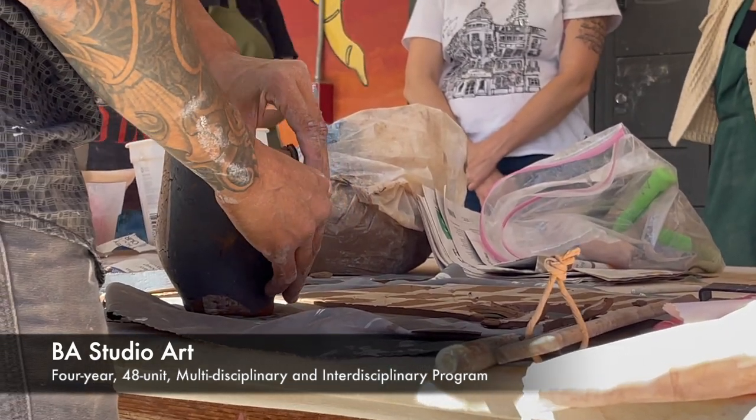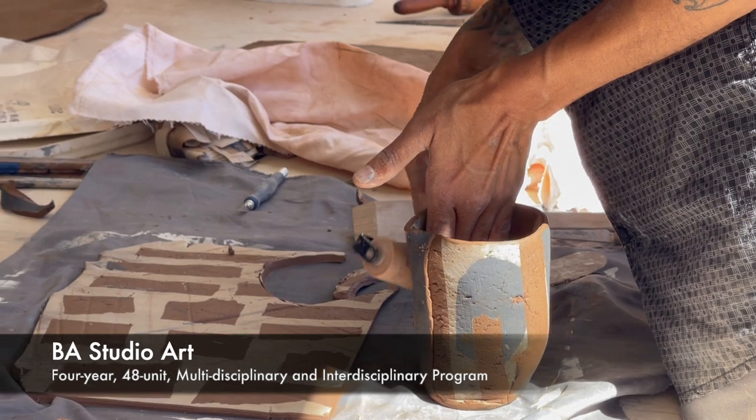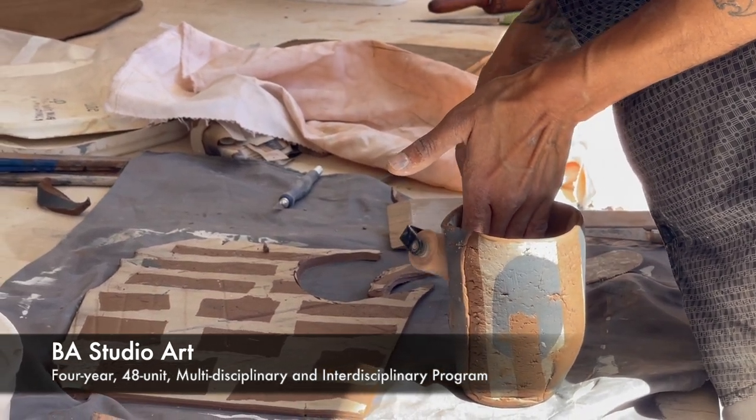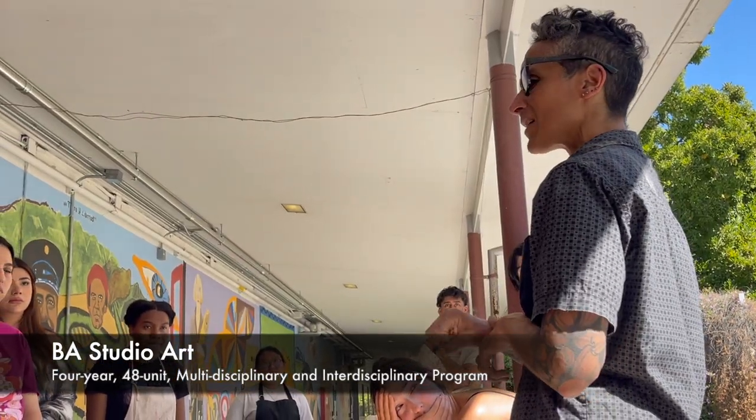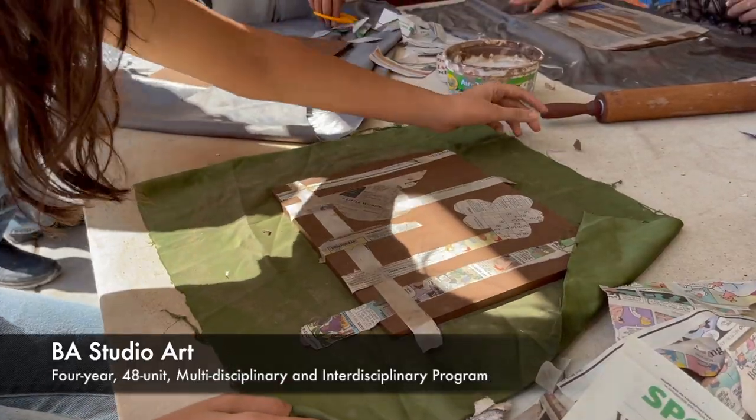A lot of people don't understand what it's like to be an artist in the world, and people don't take it seriously. I think artists and art is an important aspect of the community — supporting and honoring the creative spirit of our humanity.